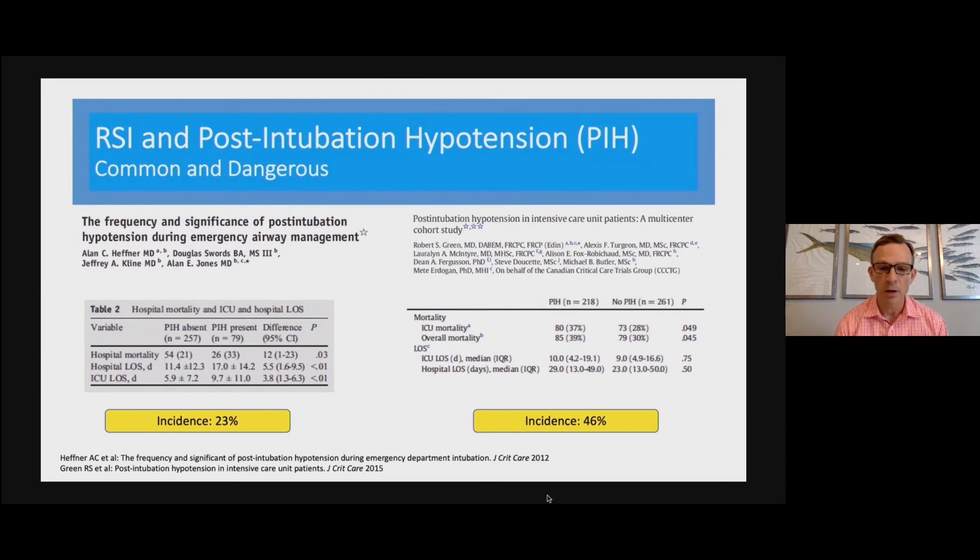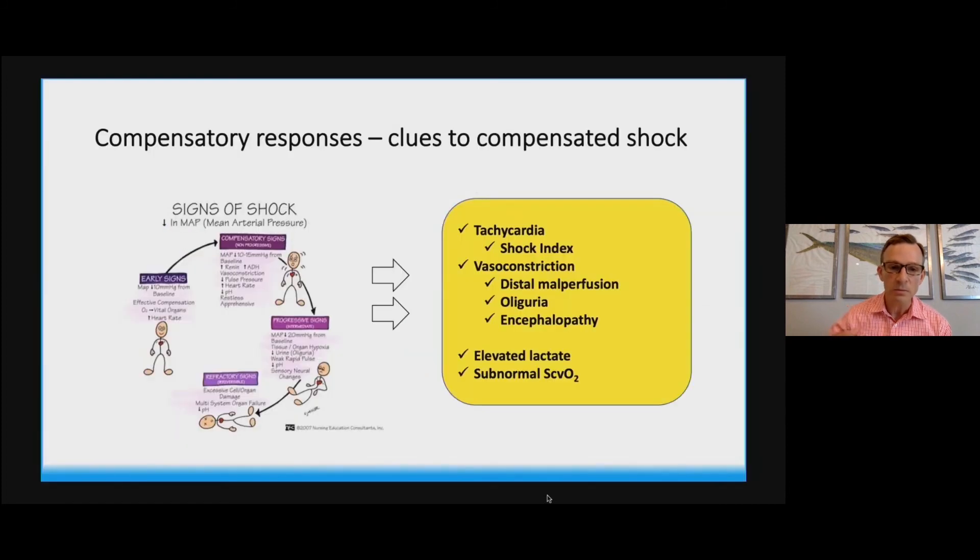Some of the work from our group over the past years examined the intersection of emergency airway management and hemodynamics. A large number of patients in the emergency department and the intensive care unit suffer shock following intubation that was not present — hypotensive shock, at least — prior to intubation. The incidence is between one in four and one in two, and it was not benign. Post-intubation hypotension was independently associated with adverse outcomes in these patients — another forewarning that we need to be vigilant to protect our patients from hypotension when possible.